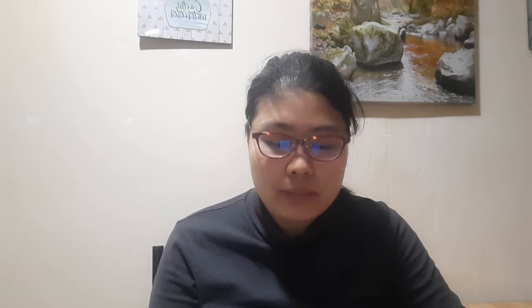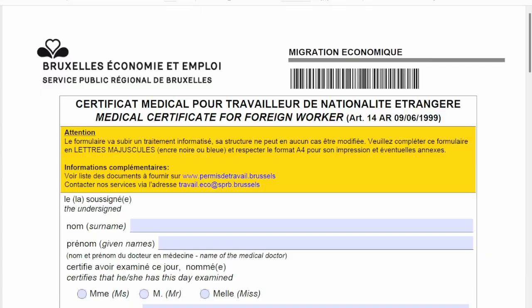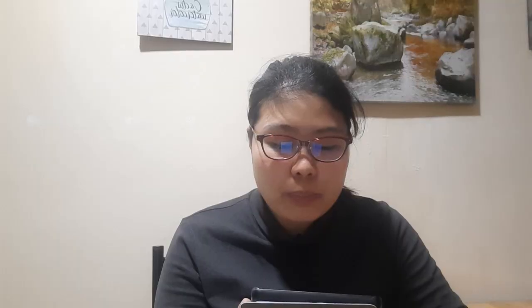So the documents that I and my host family prepared are the following: my passport, valid residence permit in Sweden, college diploma, certificate of good conduct, medical certificate, passenger locator form for travel during COVID, au pair contract, and application for authorization to employ an au pair of foreign nationality.